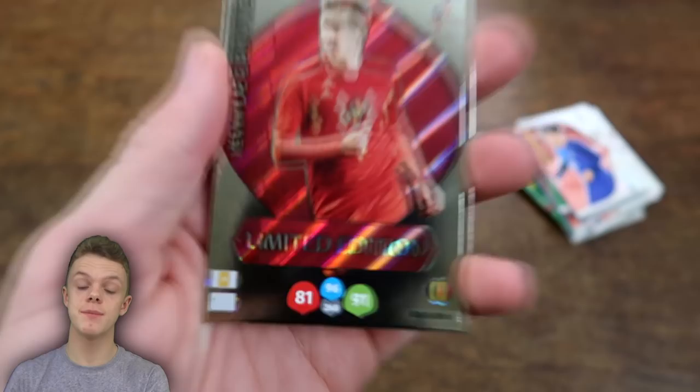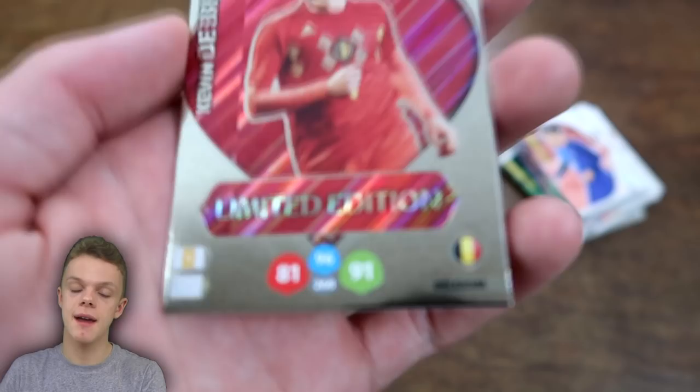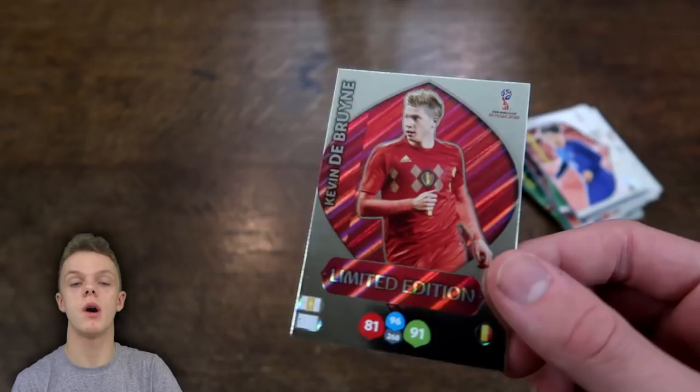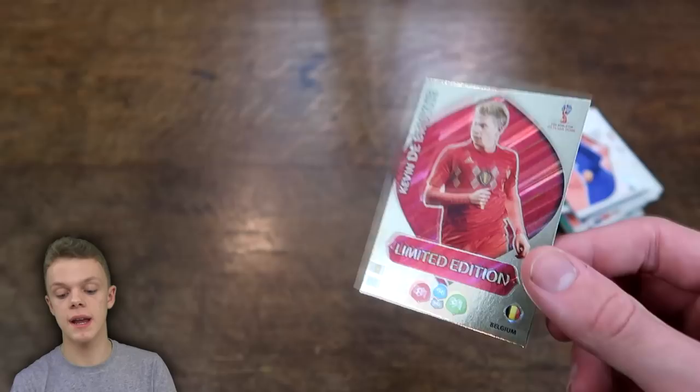The limited edition card is Kevin De Bruyne — a really good card to get, with 96 on control and 91 on attack for the Belgian. Probably worth 99p for that one, but I think if you're spending £10 they should make it well worth your money rather than arguably ripping you off. With the price increase as a whole, this collection has become really expensive compared to past collections. If you enjoyed please smash that thumbs up, subscribe if you're new for more World Cup content, and I'll see you next time.